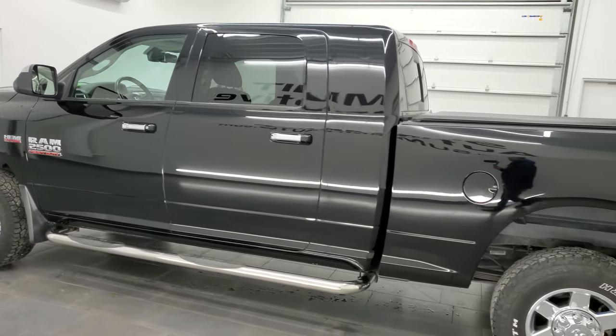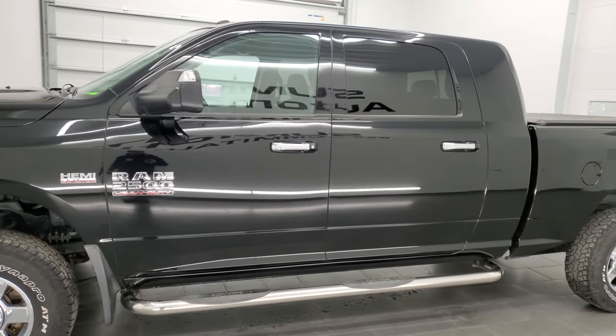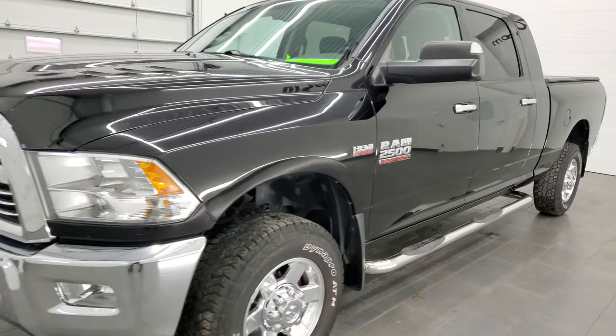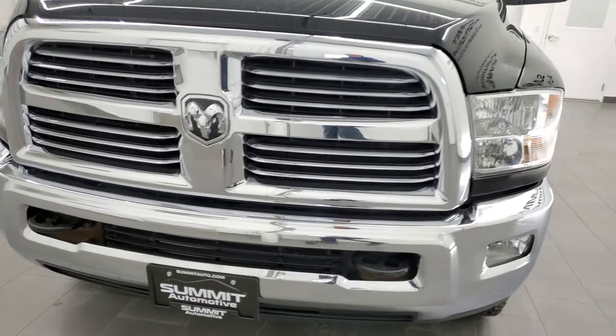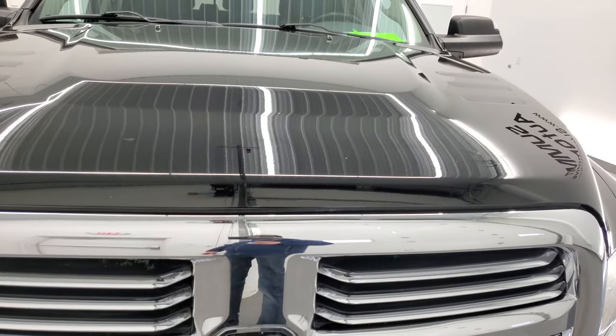This 2013 Ram 2500 has the 5.7 liter V8 Hemi engine. This truck has been fully safety inspected by our service shop for the state of Wisconsin inspection process. It has a fresh oil and filter change, all the fluids have been checked and topped off. This truck is 100% ready to go.